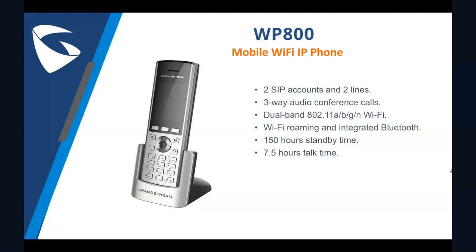The WP800 uses Wi-Fi 802.11 ABGN dual-band standard to connect to the Wi-Fi with Wi-Fi roaming support. It also has integrated Bluetooth 4.0 for syncing headsets.